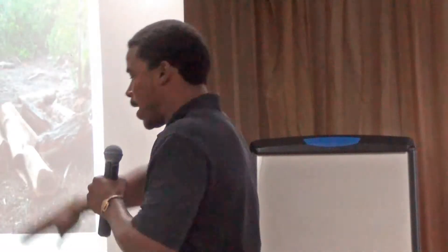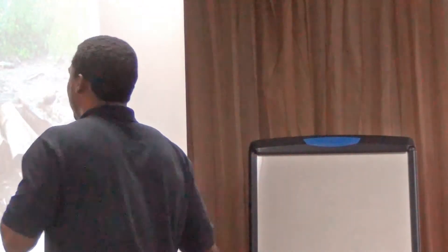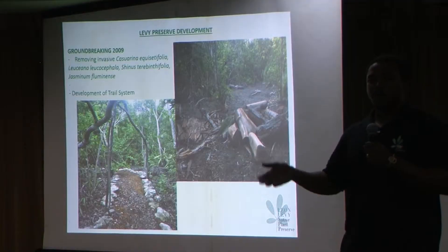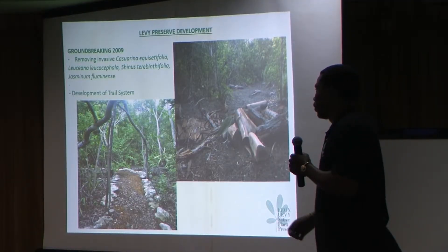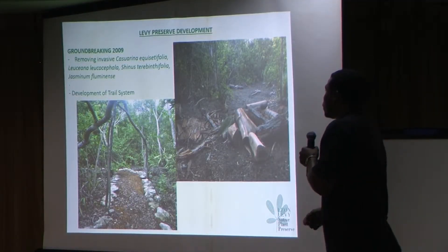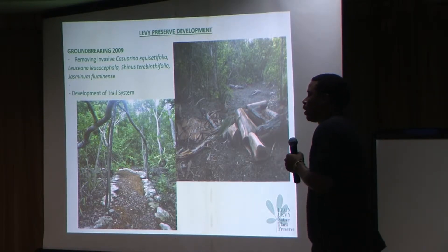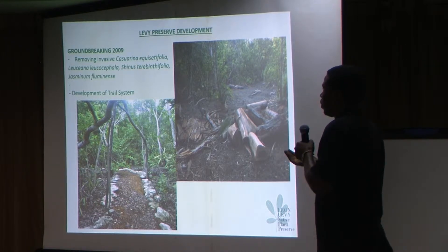The groundbreaking was in 2009, and the first task was cleanup. Of the 25 acres, about 22 were undisturbed. There was an old dump on the property, a road running through it, and a number of invasive species we had to deal with: namely casuarina, Leucaena leucocephala or jumbay, schinus or Brazilian pepper, and the jasmine vine.